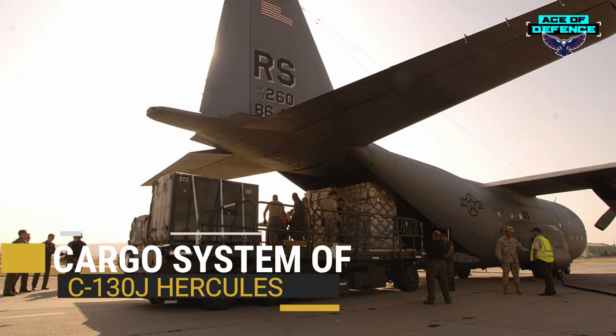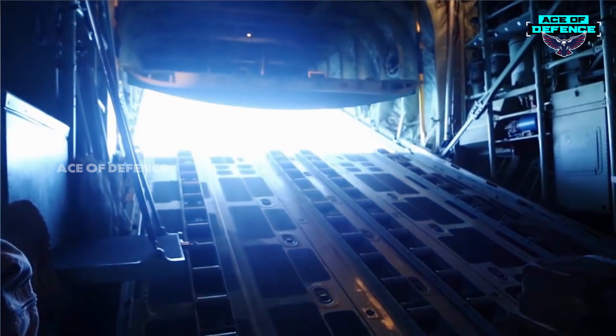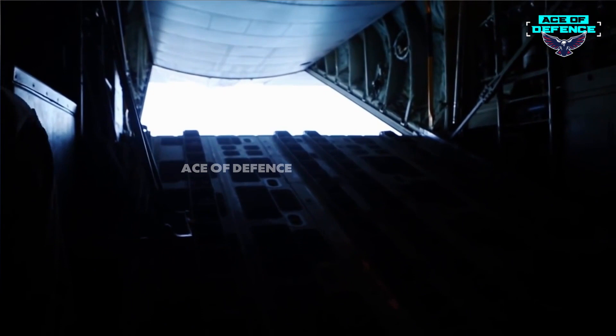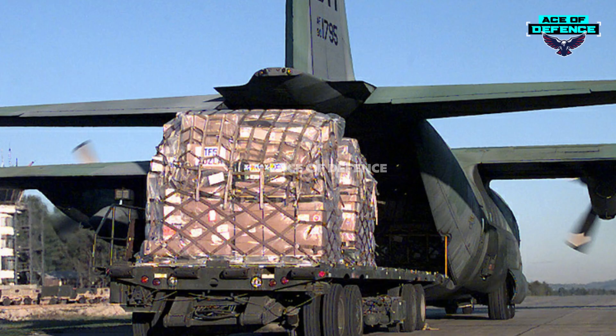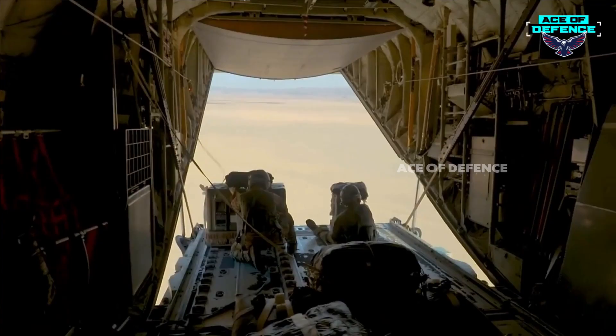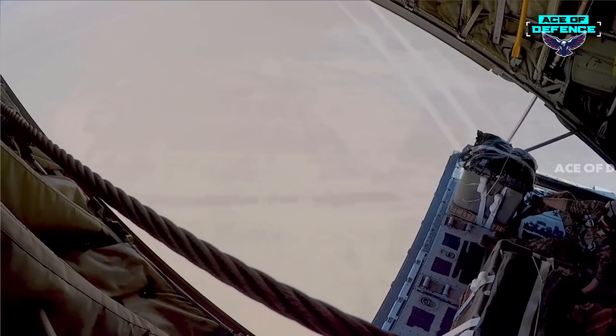The cargo bay of the C-130J has a total usable volume of more than 4,500 cubic feet and can accommodate loads up to 37,216 pounds — for example, three armored personnel carriers, five pallets, 74 litters/stretchers, 92 equipped combat troops, or 64 paratroopers. The bay is equipped with cargo handling rollers, tie-down rings, storage containers, and stowage for troop seats.